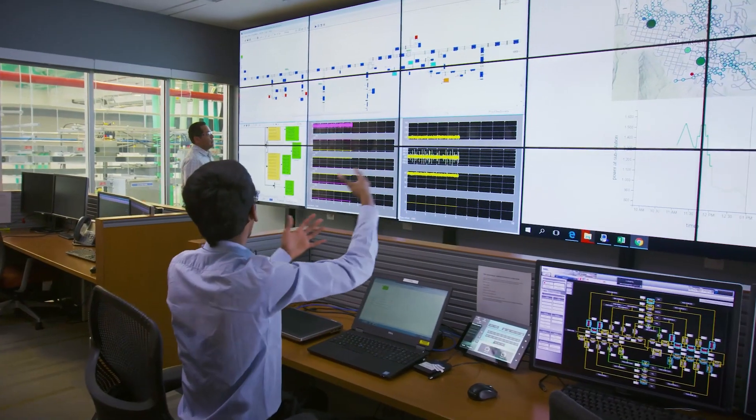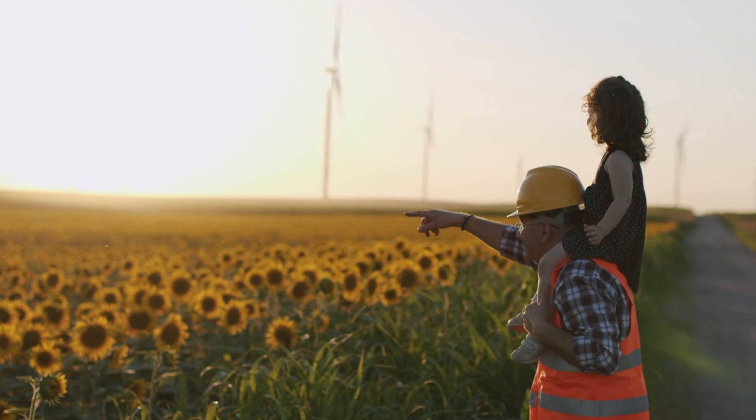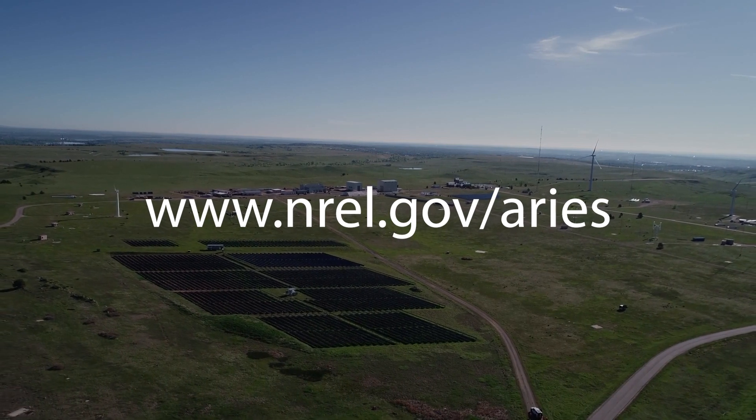And with innovative tools and real system examples, NREL is showing how to make this a reality. Learn more at www.nrel.gov/ARES.